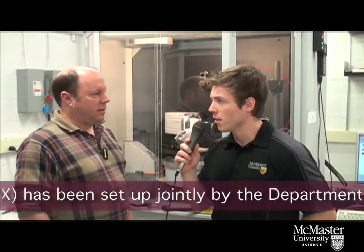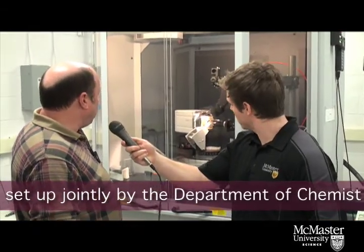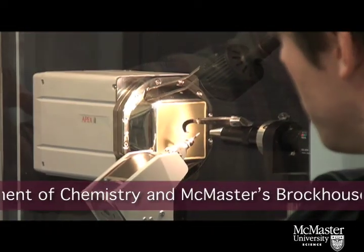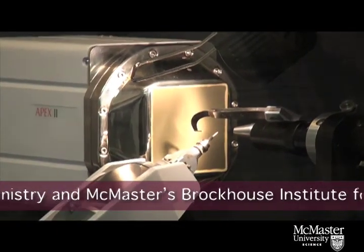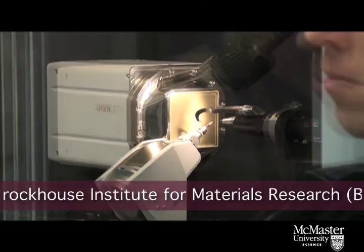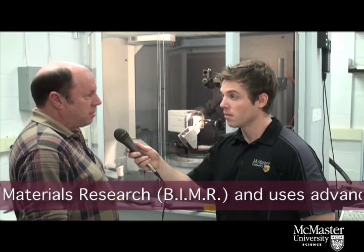Jim, what's the machine behind us here? This is called an X-ray diffractometer. It has an X-ray source. We put a crystal in front of the X-ray beam and then there's a CCD camera. It's like a microscope almost. We scatter light off the crystal, put it through a computer algorithm lens, and then see an image of the molecule. That is amazing. I'm amazed every time we do it.